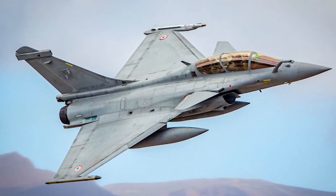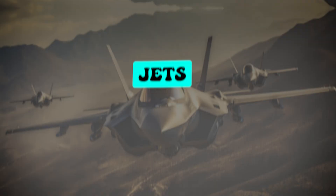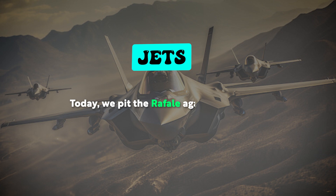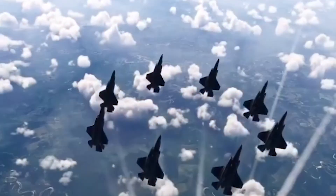Which aircraft offers better agility, firepower, stealth, and combat capabilities? Today, we pit the Rafale against the J-10C, head-to-head, in one of the most anticipated modern fighter comparisons.